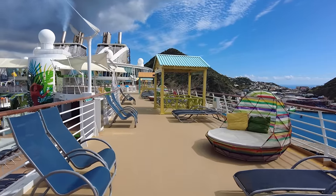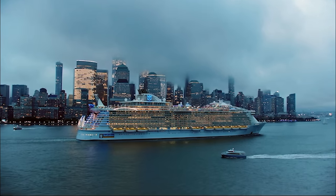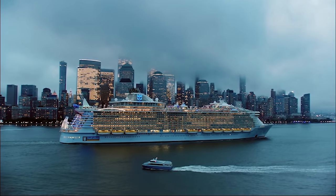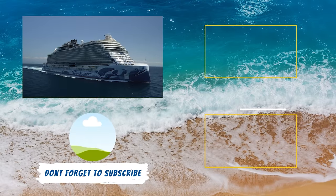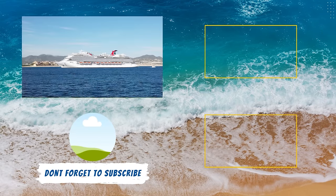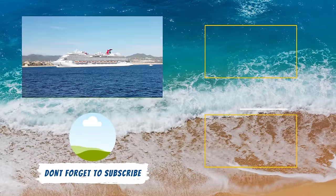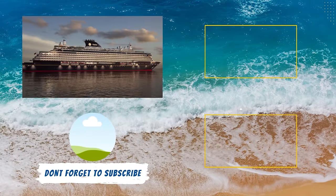Now that you know exactly what cabin is perfect for you, you need to find the perfect ship. We just put out our picks for the top best new cruise ships of 2023. There are amazing new vessels setting sail this year for brands such as Norwegian Cruise Line, Oceania Cruises, Carnival Cruise Line, Viking, and more. In that video, we give you a complete look at all these new vessels so you can identify which one is right for your next cruise vacation.